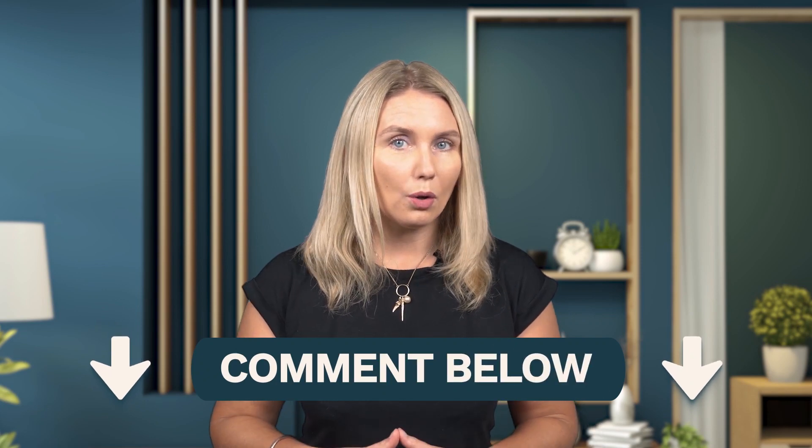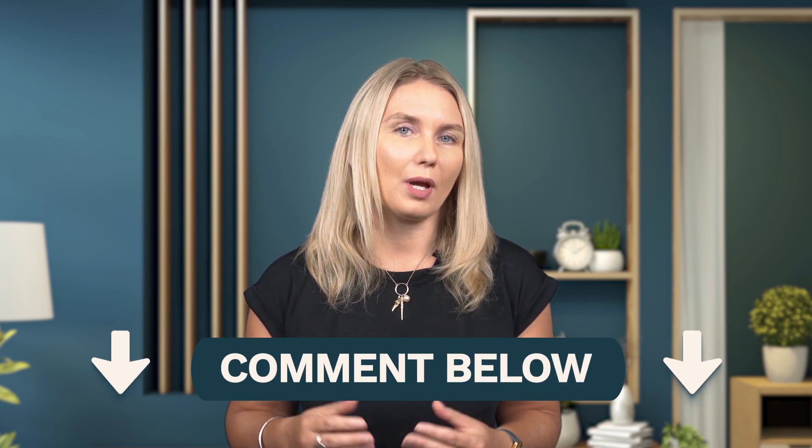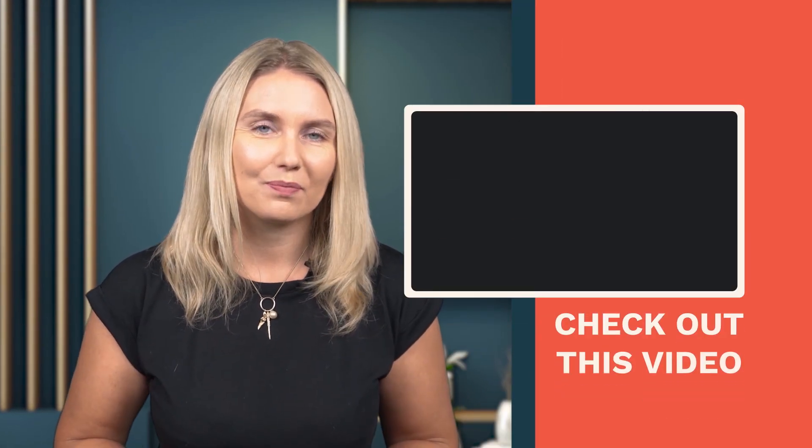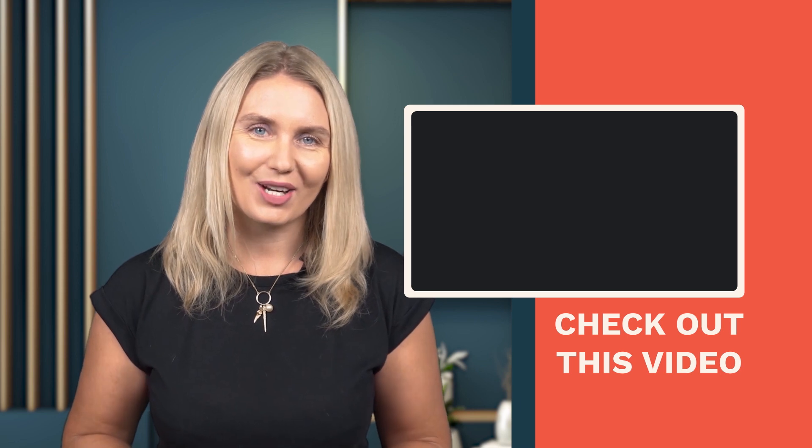What do you think? I would love to hear the most awesome thing about Canvas for you, or what you see as the biggest challenges for you as an LD. If you've enjoyed this video, please be sure to click like, subscribe to the channel, and hit the bell to be notified of new videos. Check out this video to learn more about LMSs and platforms. Thanks for watching and until next time, stay awesome.